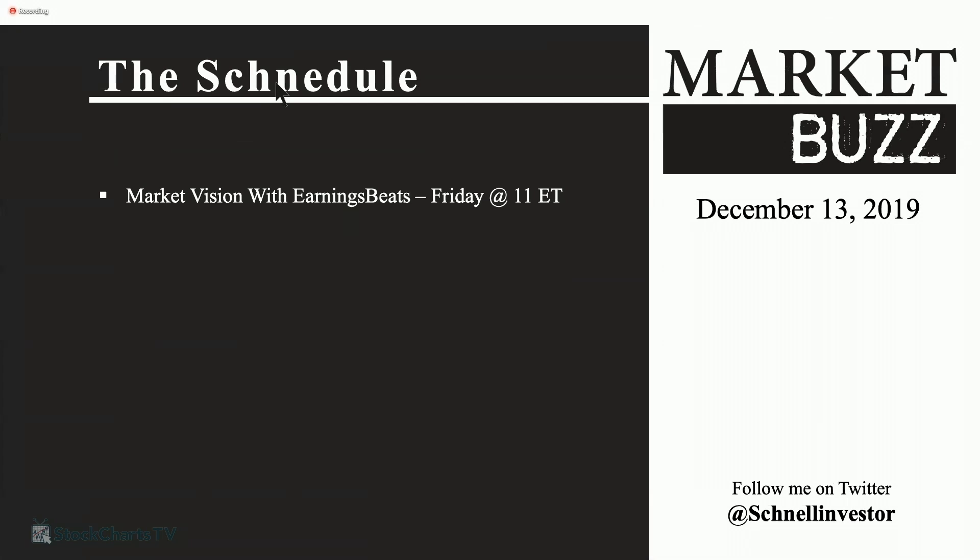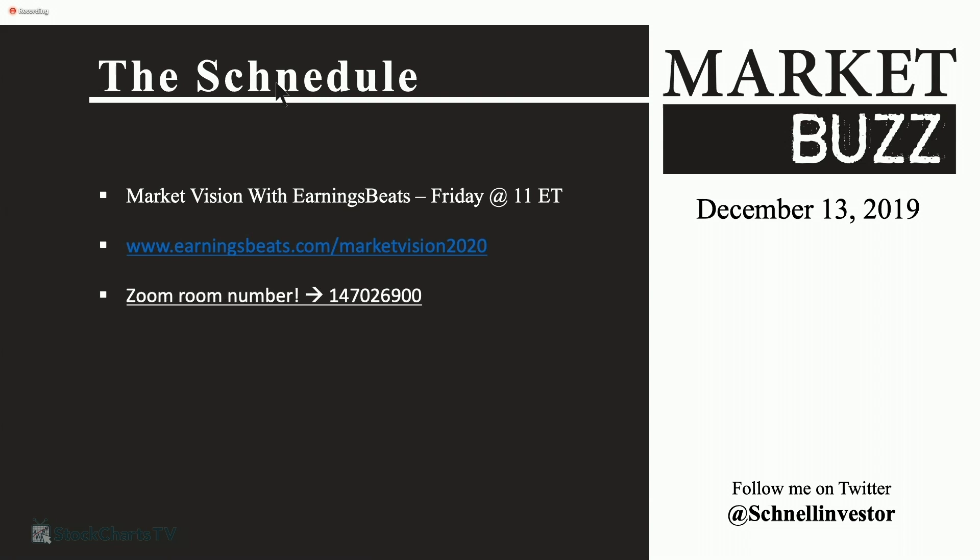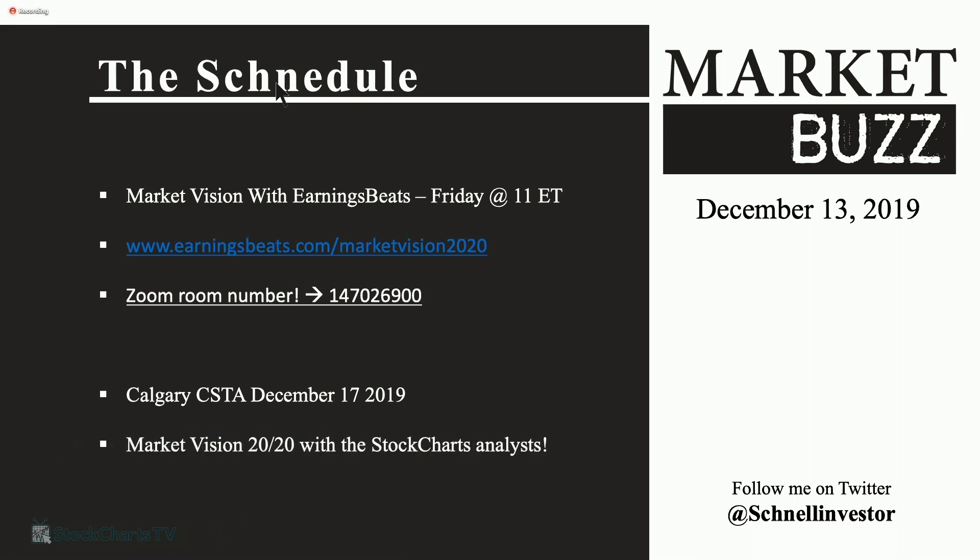I also want to show you the Schnell schedule. There's lots happening, including right after Market Buzz — we're going to flip over and do Market Vision with Tromboli on earnings beats. That's at EarningBeat/MarketVision/2020, and the Zoom room number will be in the chat. I'll also be speaking at the Calgary CSTA on Tuesday, December 17th.